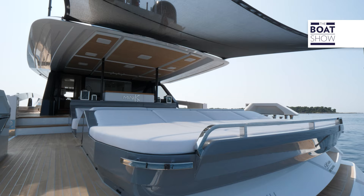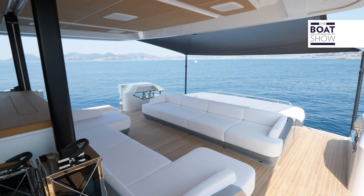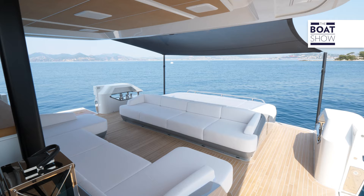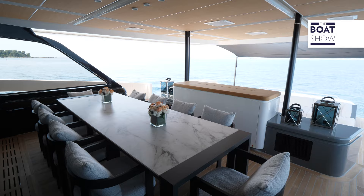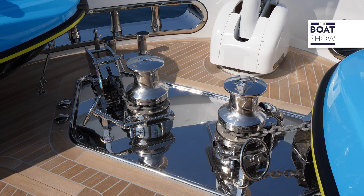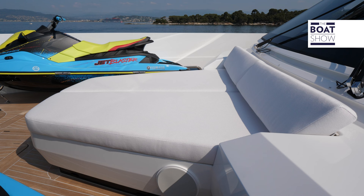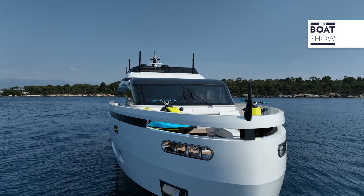Everything has been designed to admire the panorama, from the sun deck with well-inclined headrests, to the sofas that open towards the sea, to the raised dining area that allows an unobstructed view. The bow is a technical area with a windlass and jet skis, but it also has a sun deck — a relaxation area that the high gunwale hides from outside view.